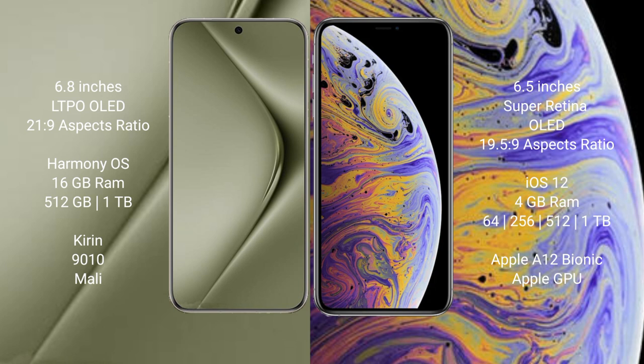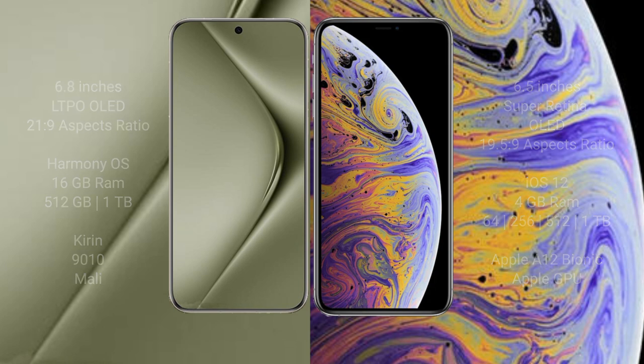Wahabepura 70 Ultra features the Kirin 9010 processor and Mali GPU. iPhone XS Max comes with 4GB RAM and 64GB, 128GB, or 256GB internal storage, powered by the Apple A12 Bionic processor and Apple GPU.